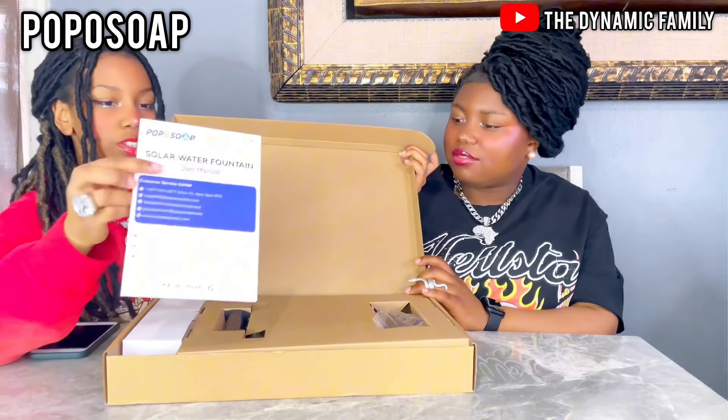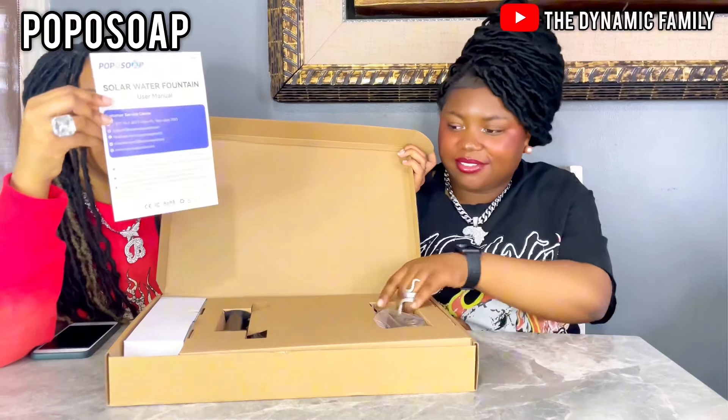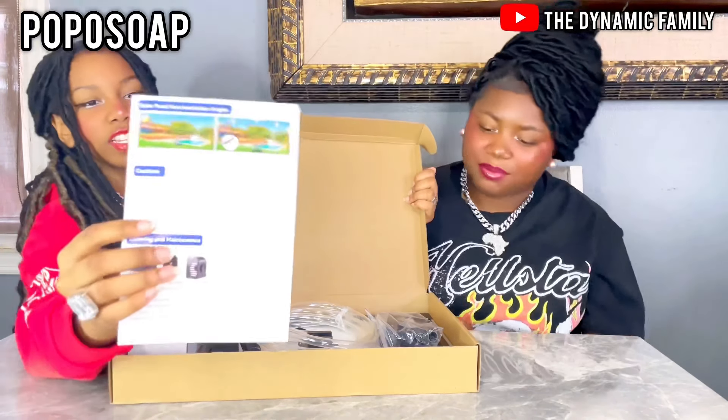Solar water fountain user manual. So it's like a fountain. You can even put it in a pool — well, not in a pool. Look, this is where it goes — like outside of it, yeah, like next to it. So if it's a water pump, it's probably connected to your pool somehow, or any source of water you have outside.